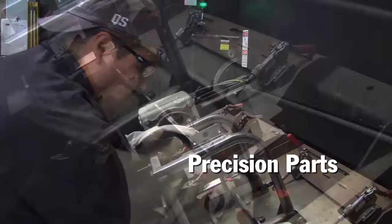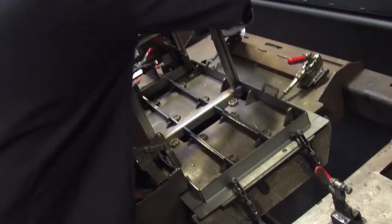If you have part variations beyond a 32nd of an inch on critical dimensions, I think you're going to have trouble putting a robotic welding cell in. If you can produce precise parts, then I think you have to look at your ability to produce enough parts to keep the robots busy.